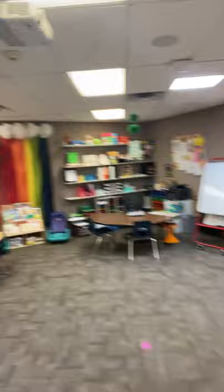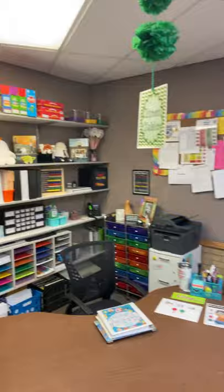We have our red table and our green table. That's Mrs. Howell's table.